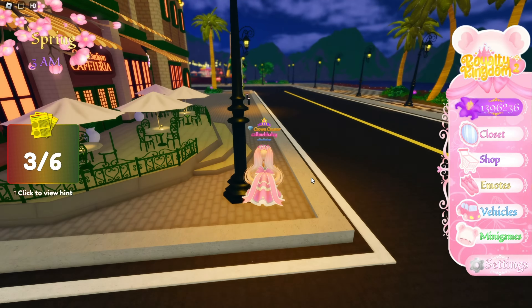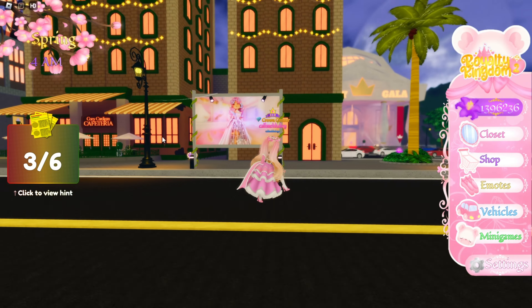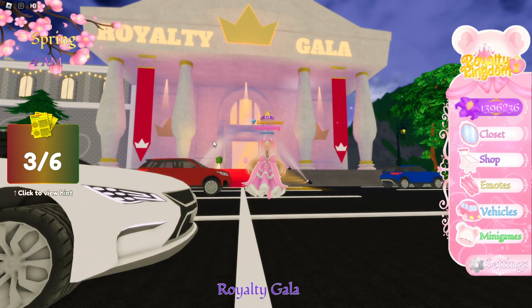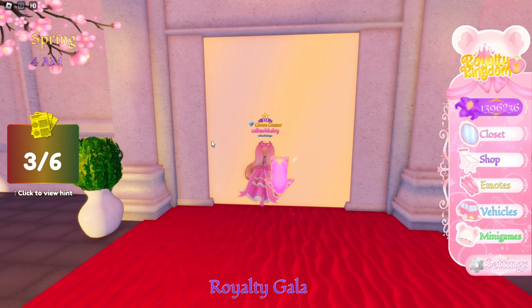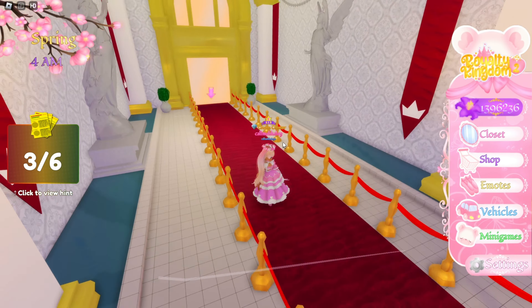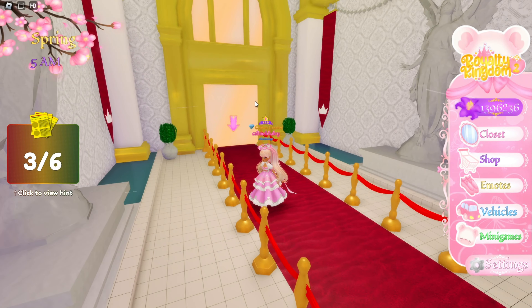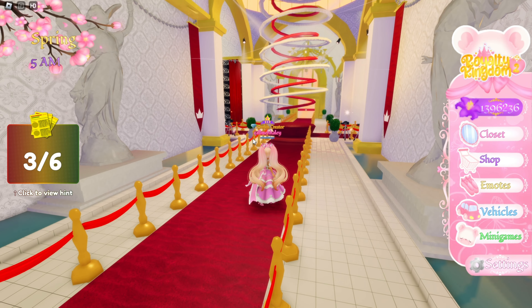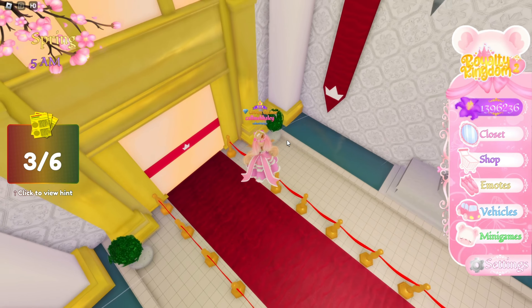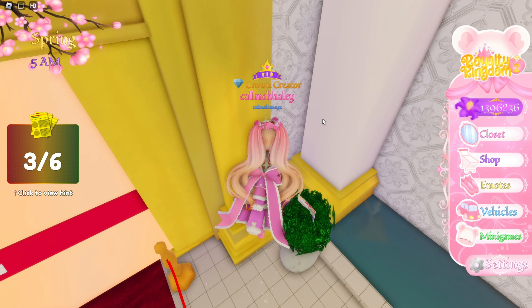The next hint is 'vases and flashes' — we have to go to the Royalty Gala, past the Cozy Card and the Cardigan Cafeteria. There are flashes from cameras and vases there. I found it. At the entrance, when you walk in, you walk straight and then to your right in the plant there's a piece of paper.